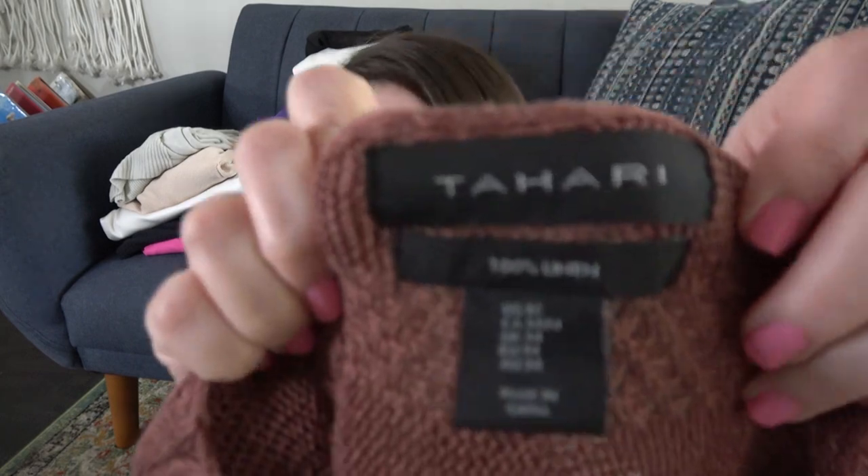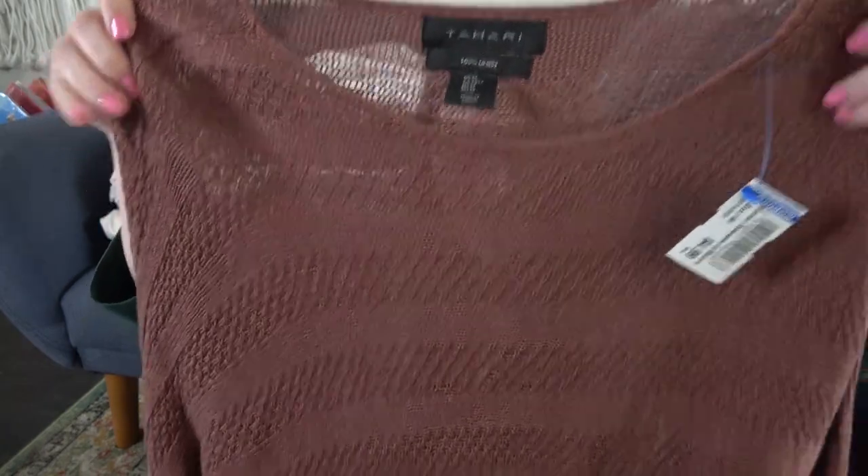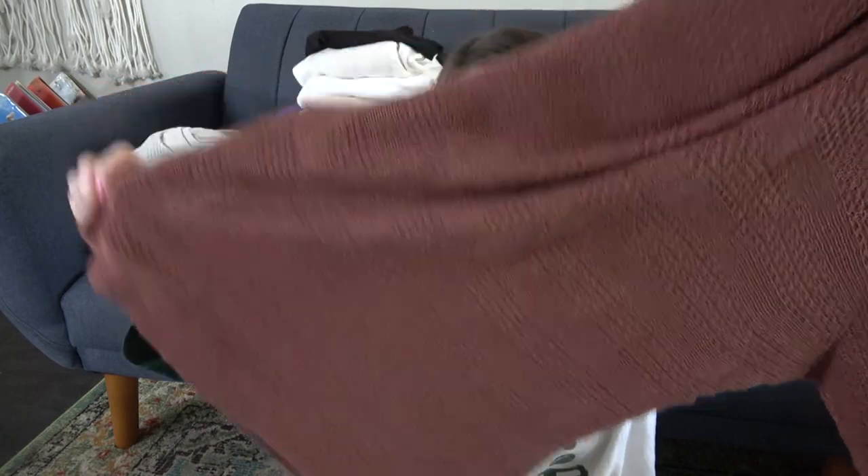Blue tag — I don't have the best luck with this brand, but I liked this piece. This is Tahari and it's 100% linen. I love to sell linen. Size medium, basically a top — it does seem pretty oversized, great as a beach cover-up. It's see-through. I really liked it and I didn't see any holes on it. Because I got it for a dollar, I'm not going to mark it up too much — maybe $20.